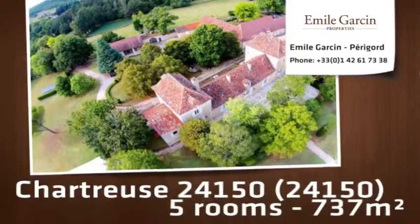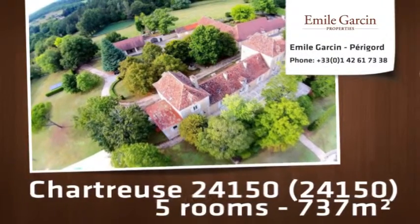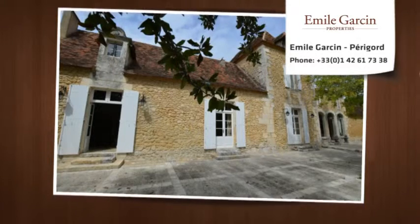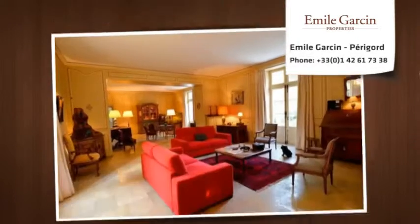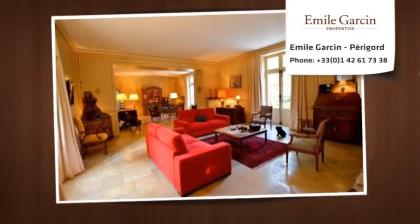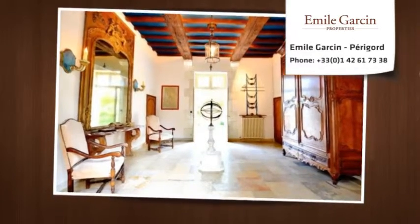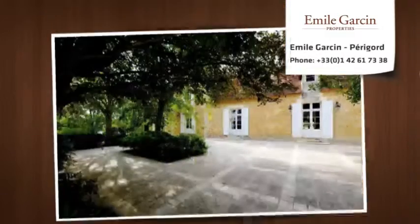Beautiful 18th century chartreuse, fully restored and in perfect condition, located near Bourges on about 20 hectares. Large reception rooms on the ground floor: entrance through an honor court, large living room with wood paneling, kitchen, dining room, study, library, and master bedroom.